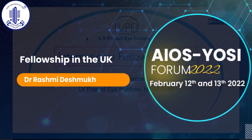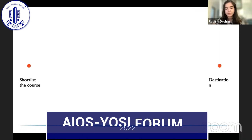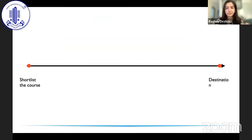Speaking of international fellowships in the United Kingdom, I would like to thank Yossi for inviting me for this talk. Today I'm going to talk about international fellowships in the UK. Most of the questions that come regarding an international fellowship in the UK start from how to shortlist the course up to how to actually reach there. So that is what I'm going to give you an overview about — from shortlisting the course to reaching your final destination.